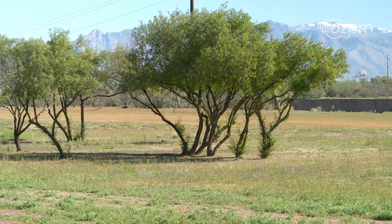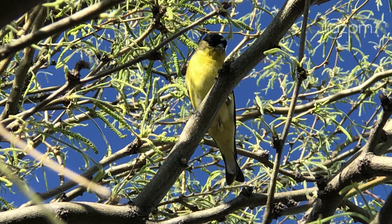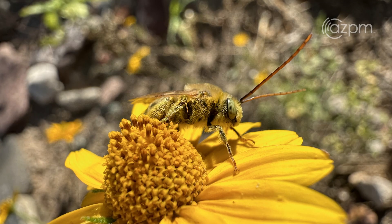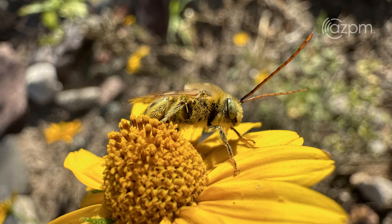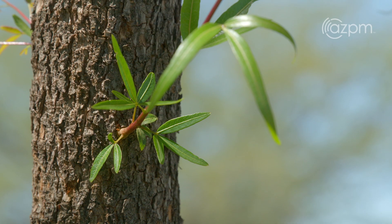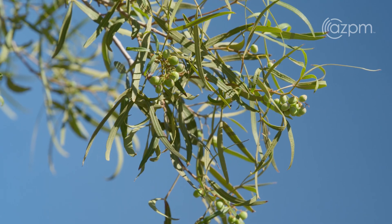People will ask Tucson Audubon, aren't you protecting birds? Don't all birds use trees? But birds use the native trees — that's where the insects they want to eat are living, because those insects have evolved with those specific native trees to get the resources they need to survive, and they produce seeds that are desirable to our wildlife. These non-native plants don't have the desirable resources or provide the nesting sanctuary that our native plants do.